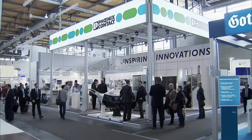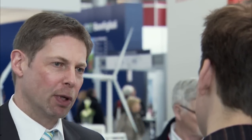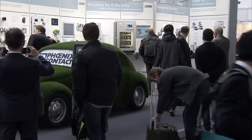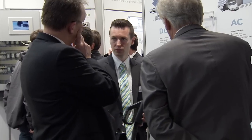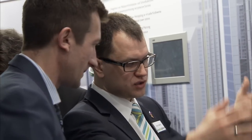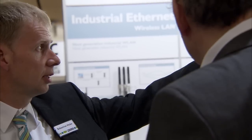For example, in Hall 27 at the Wind Lead Trade Fair, in Hall 25 at the Mobilitech Lead Trade Fair, at exhibitions such as Metropolitan Solutions in Hall 1, or theme parks such as Wireless Automation in Hall 8.